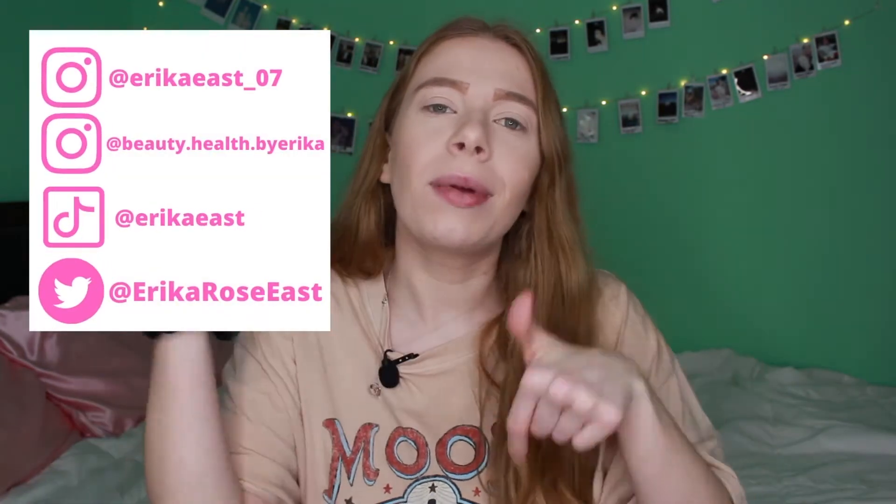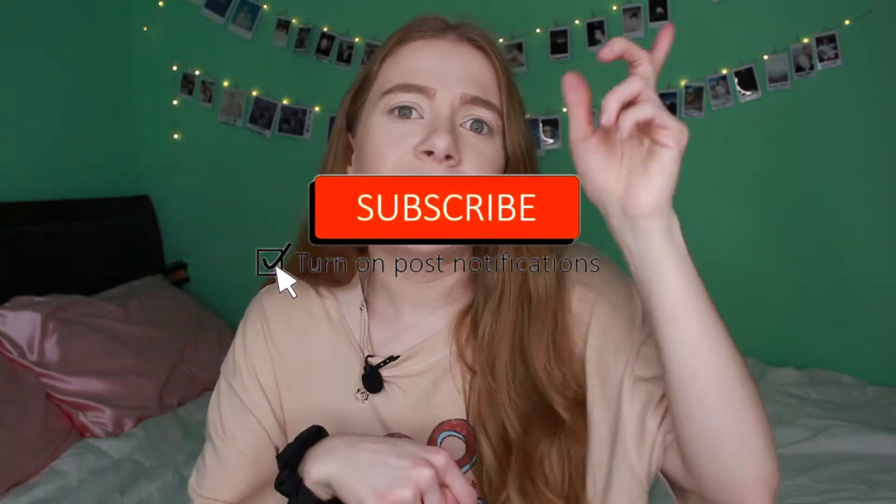Hey guys, so today I'm gonna be doing my Ipsy Glam Bag X unboxing and I am so super excited to do this video. I've been waiting to film this for a couple of days. Be sure to follow my social media links down below, click that red subscribe button, and click the notification bell set to 'all' so you're notified every time I post. Also be sure to thumbs up this video if you love unboxing!